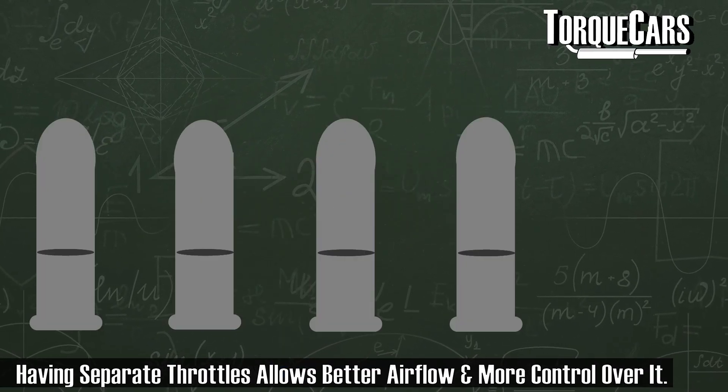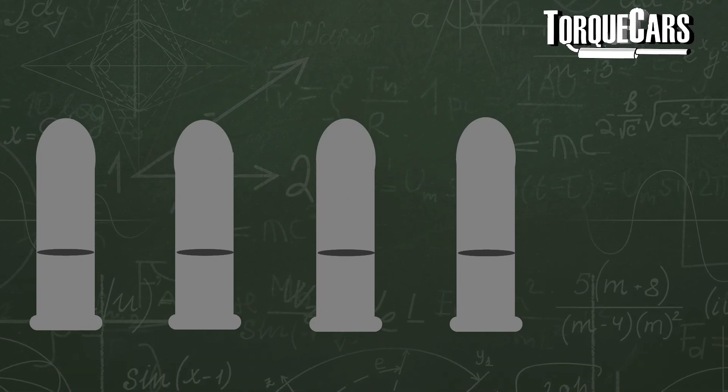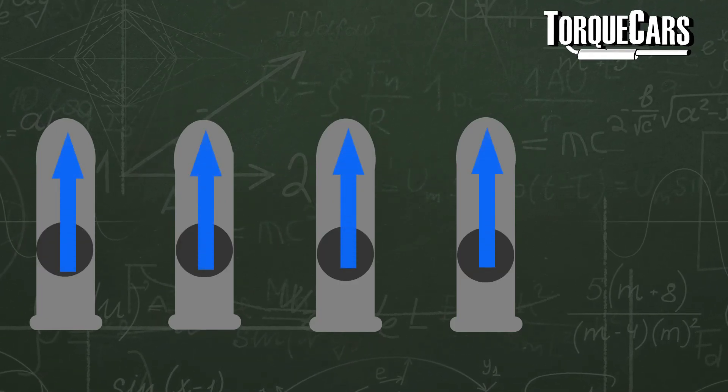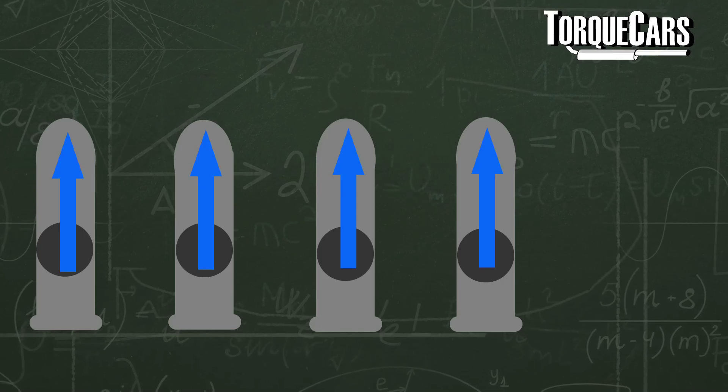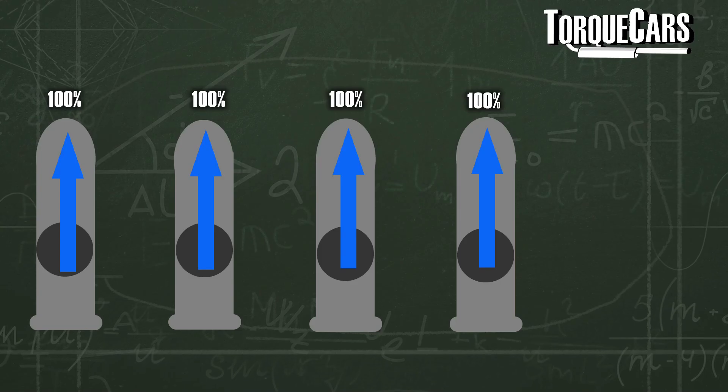If you apply a different throttle body to each cylinder in the engine, it gives you a lot more control over power delivery and makes things much smoother. Because each cylinder is now receiving a much more uniform air and fuel mixture, it will generally respond better — you'll get better power and it will be burning more efficiently.